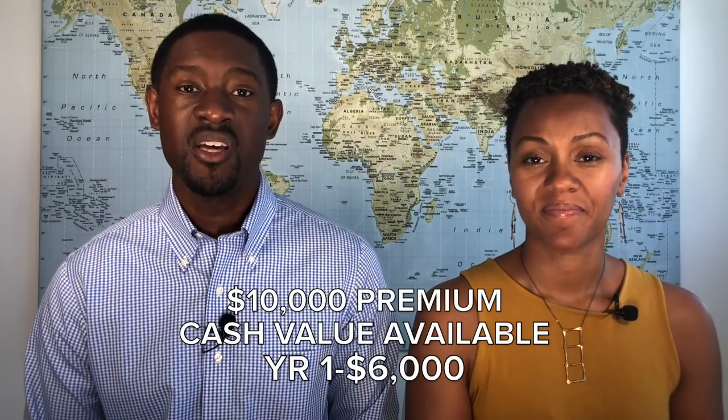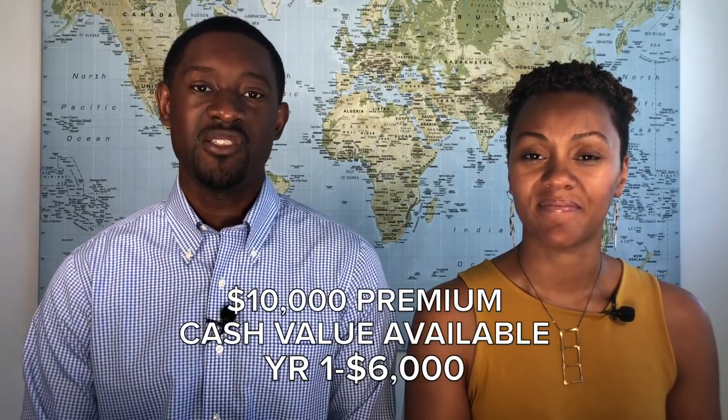When it comes to cash value in the very first year, let's use my policy as an example. I have a $10,000 policy. What was available in the very first year is $6,000, and traditionally when it comes to whole life insurance policies designed for infinite banking, you have 60 to 70% available in the very first year.